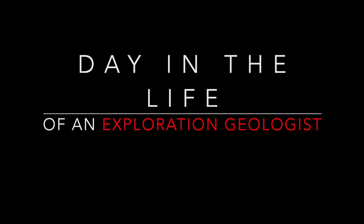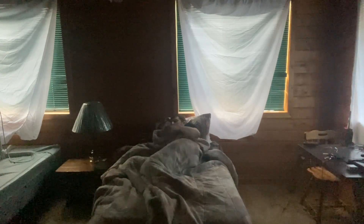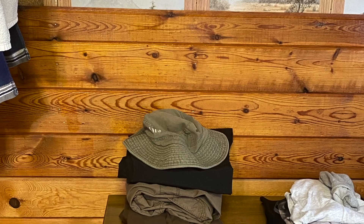In this video I show you what a day in the life, or a working day, consists of in an exploration geologist role. I try to keep this video as accurate as possible, while also removing the boring parts.